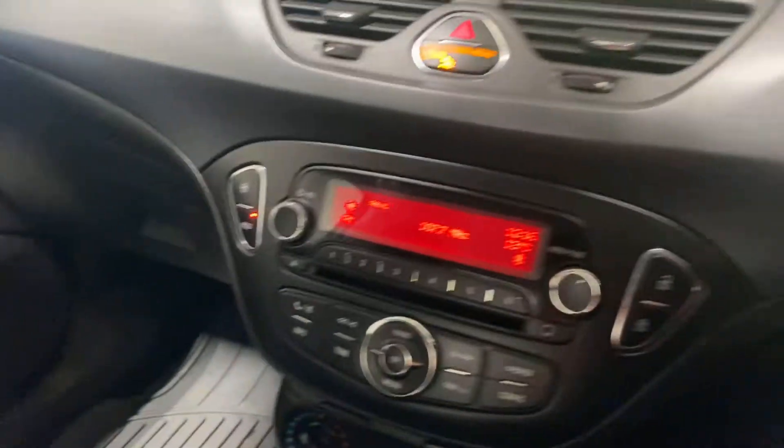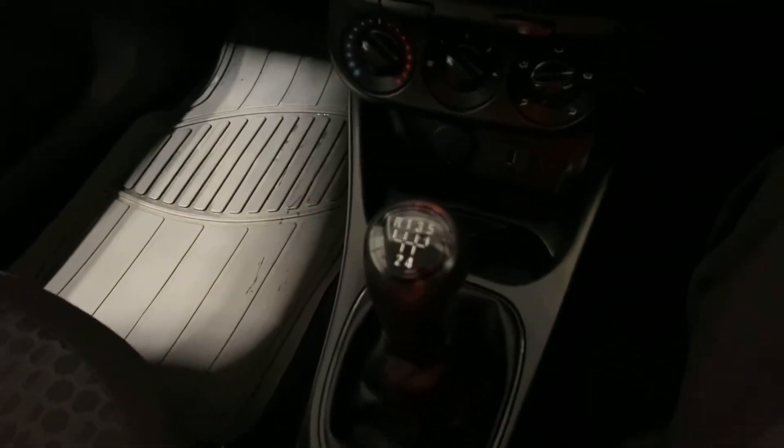Let me just give you a little look at the passenger seat. There's the dash. Yeah, nice car. Thanks for watching. Cheers.